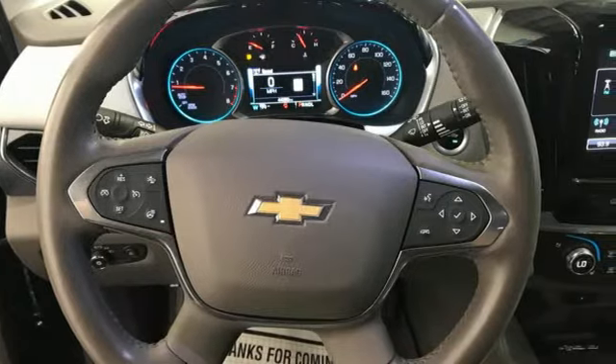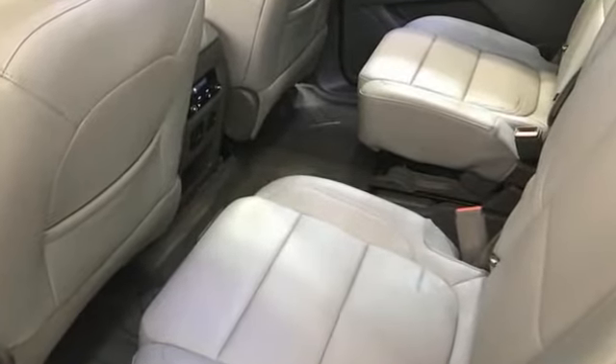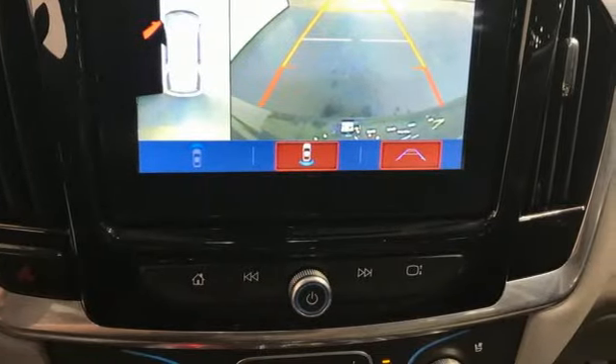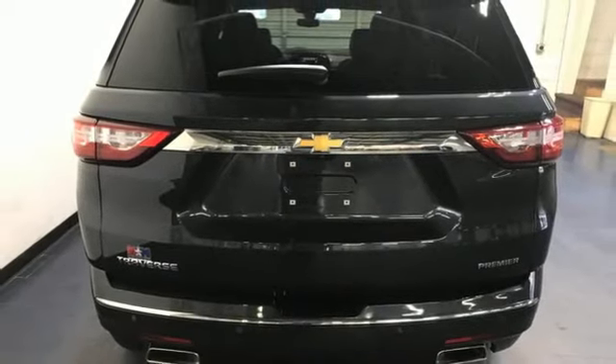A great vehicle is comprised of great features like these: automatic transmission, heated and ventilated leather bucket seats, integrated navigation system with voice activation, rear park assist, and dual zone climate control.